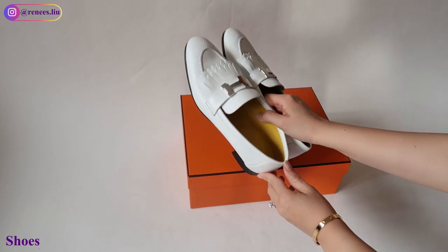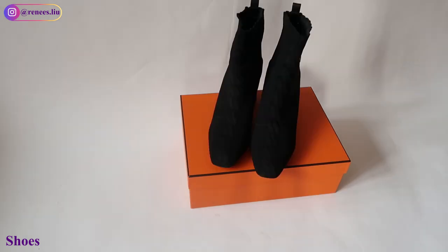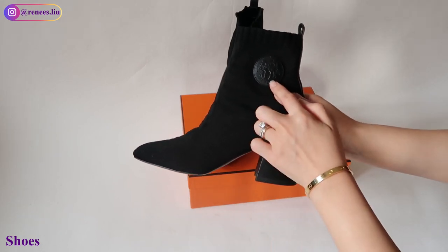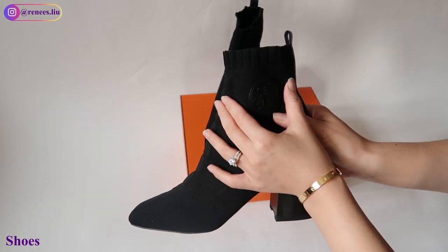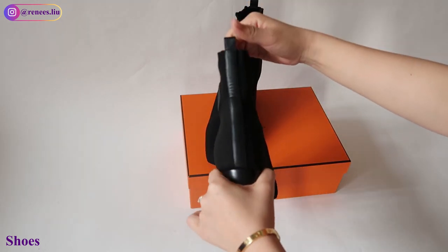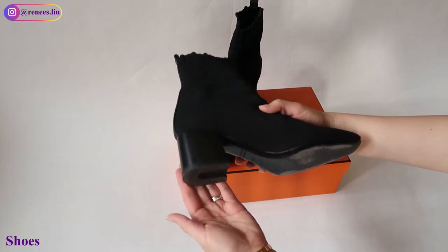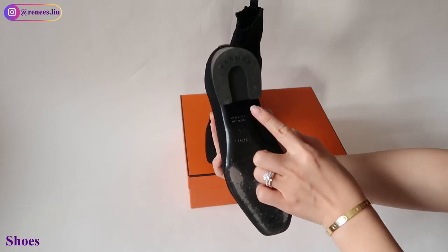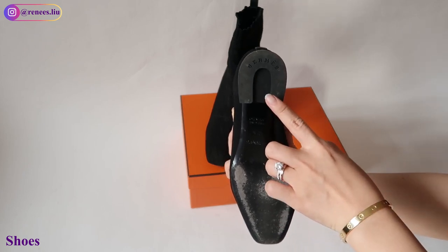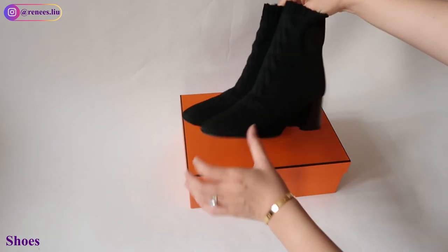I'll try to link everything in the description box so you can check out the reference code and show it to your SA if you want to buy it. The second one is the Volvia Boots, an ankle boot in knit material. They are very fitted and can make your feet look very slim. I love the details — the leather logo on the side is gorgeous, and I love the iconic horseshoe-shaped heel. They come in a few heights and colors; I chose the 16mm heel. They can elevate the whole look yet are still very comfortable.